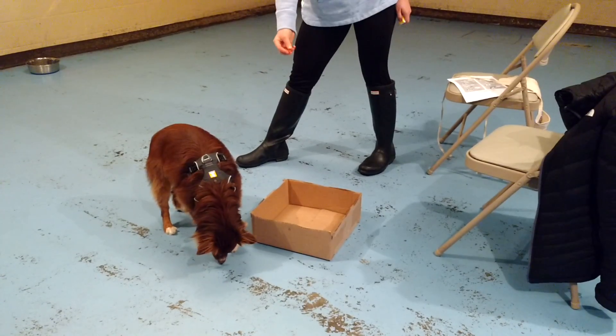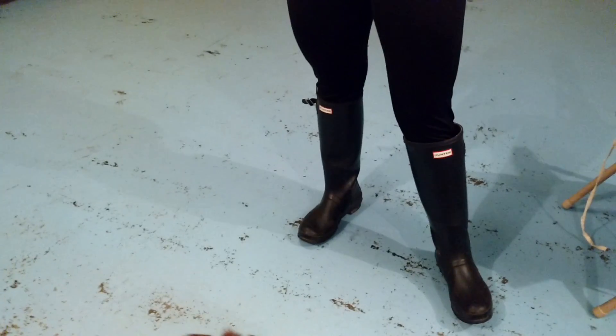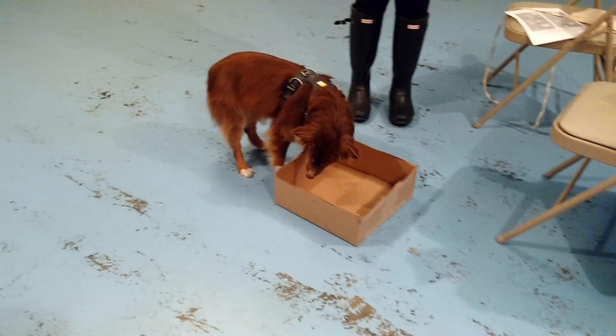You can drop it in the box if you want as a delivery method. Oh, he found a bug — oh it's one of those strange little... And take the box away.